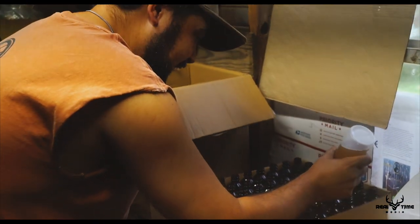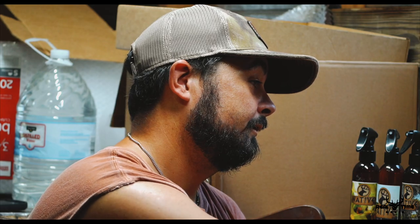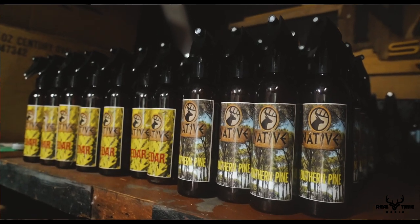I filter it, bottle it, refrigerate it, and ship it. This being our first batch, every single one of these bottles are already sold to our retailers. So what we've got to offer this year is our cover scent lineup. We have our Clear-Cut, which is a mixture of oak, pine, cedar, sage, and dirt — to give you the idea that you're sitting in a clear-cut, fresh-cut cutover.